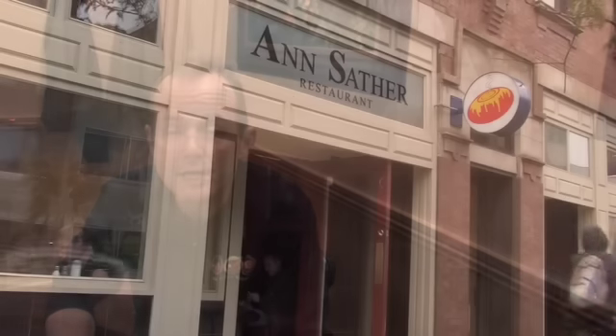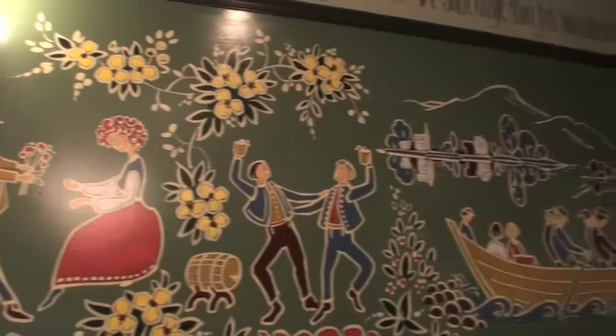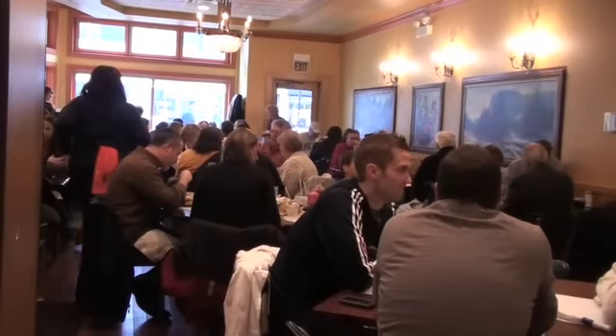Ann Sather restaurant is a neighborhood institution that originated in 1945 on Belmont Avenue, which used to be a Swedish area of town.